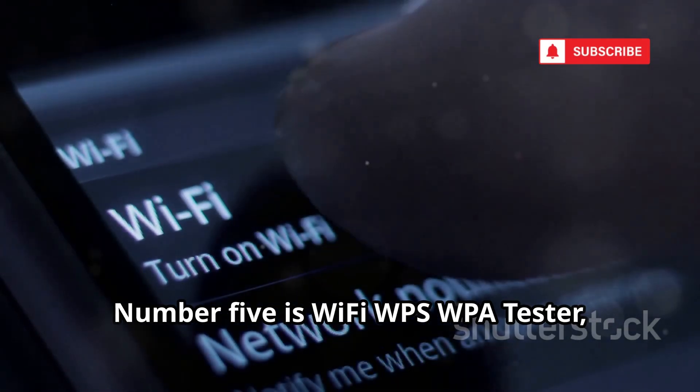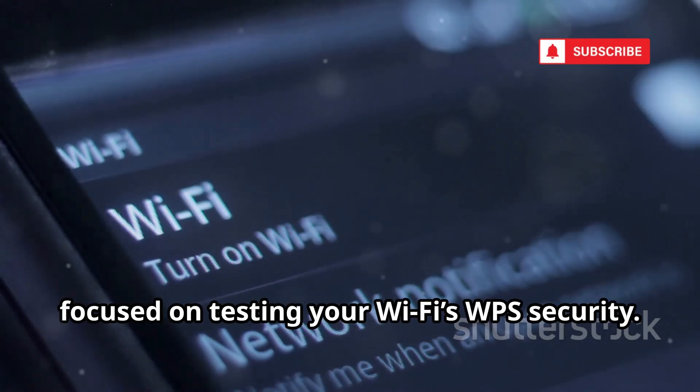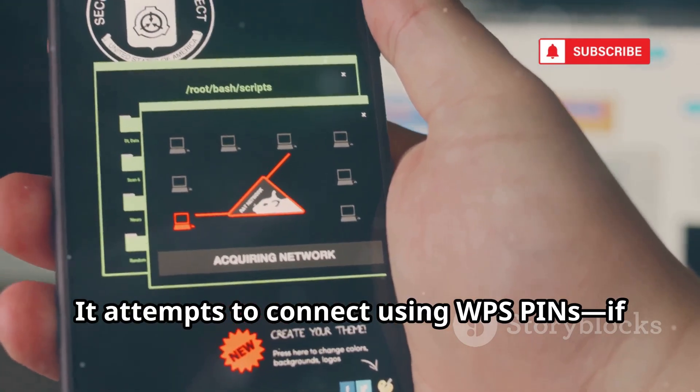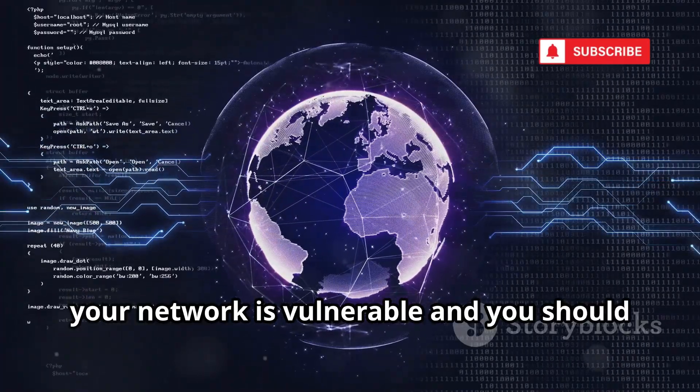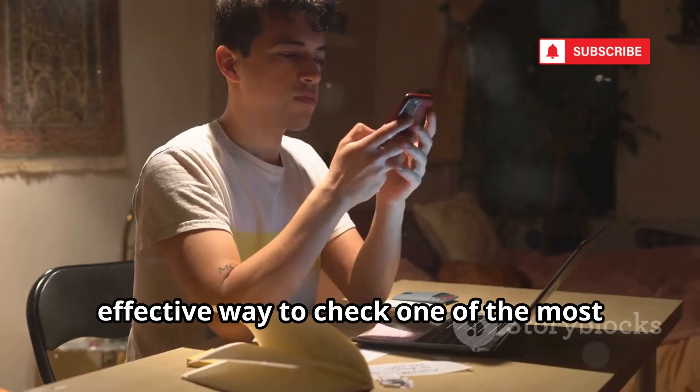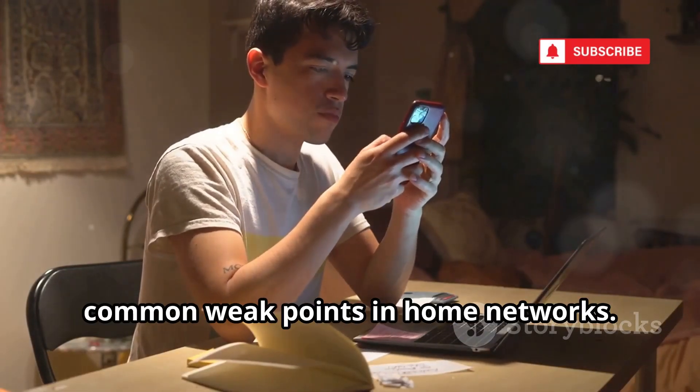Number 5 is Wi-Fi WPS WPA Tester, focused on testing your Wi-Fi's WPS security. It attempts to connect using WPS pins — if it succeeds, your network is vulnerable and you should disable WPS immediately. It's a simple, effective way to check one of the most common weak points in home networks.